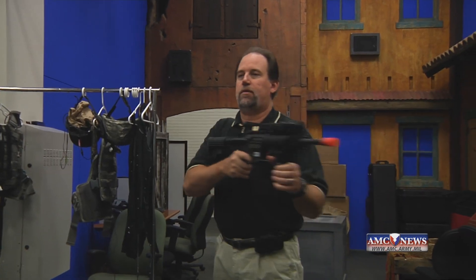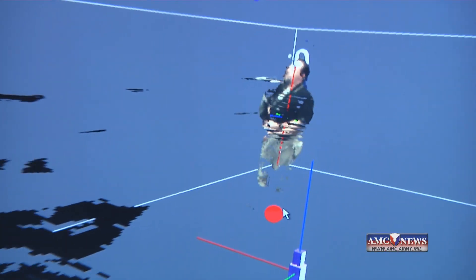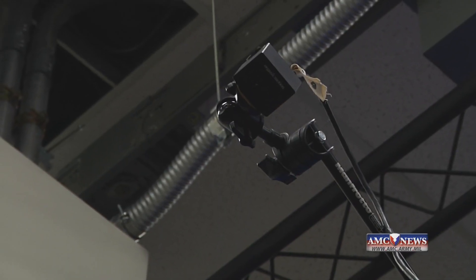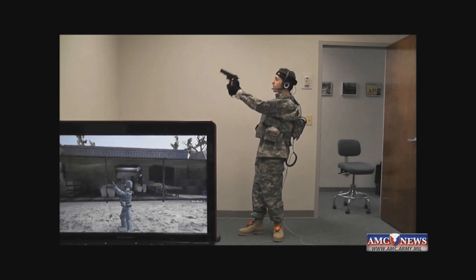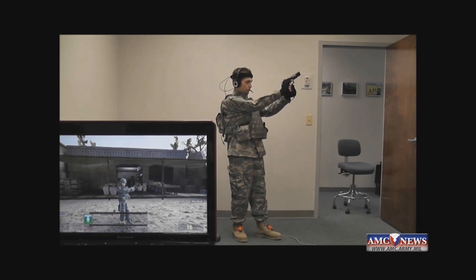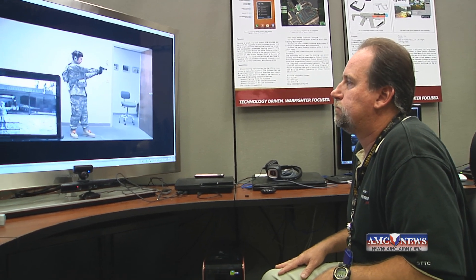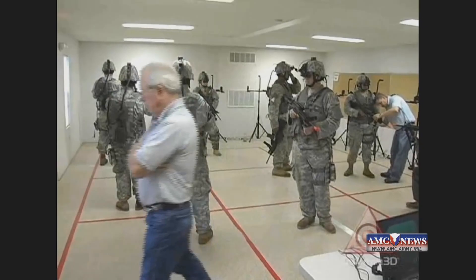It would track the position of the weapon, and when I fire the weapon, it would translate all this data into the virtual simulation environment, and then the corresponding avatars would react. The dismounted soldier system uses sensory equipment and artificial intelligence to provide realistic training scenarios. A full-bodied avatar is provided for up to nine troops going through the training that matches movement and weapons firing seamlessly.